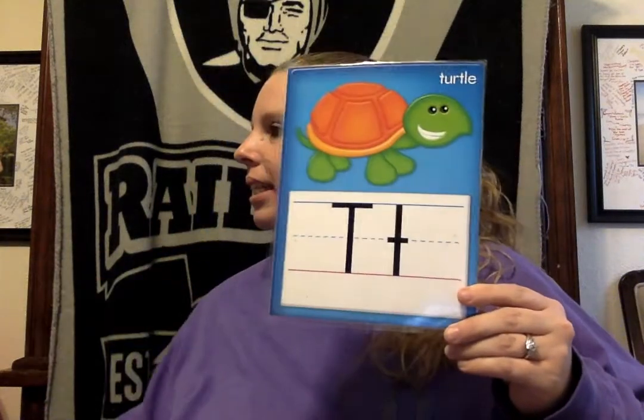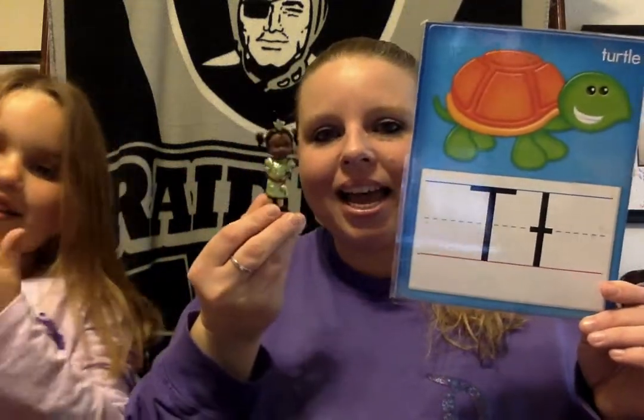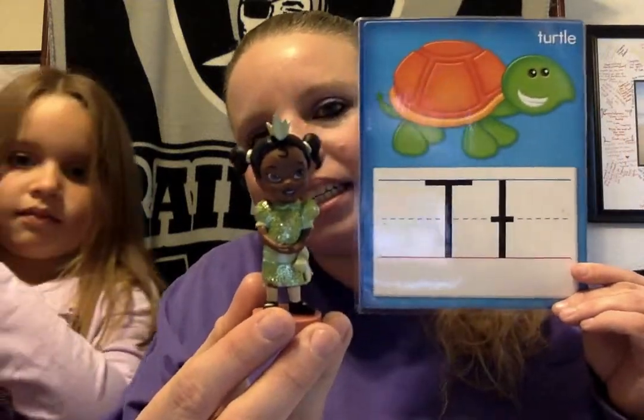The next one is T. What's your T? I think there's a princess that starts with a T. It's Princess Tiana! Princess Tiana starts with the letter T. Good job. I hope you found something that starts with T. And if you have something on your body that starts with T — tooth!